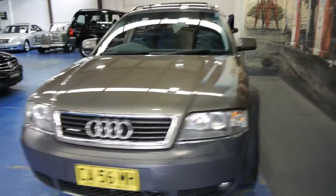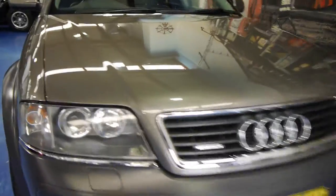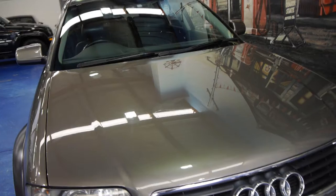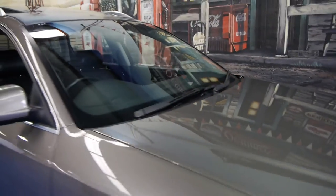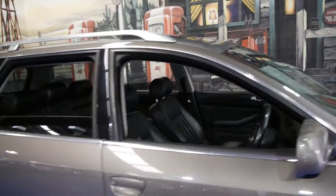Another thing with this car is it appears to have been garaged. You can see by the headlights — most of them on these cars have lost their colour, they've oxidised, they've gone a bit yellow. These are absolutely excellent. And you can see from looking at the paintwork, it's very good as well. It's registered until June 2015.